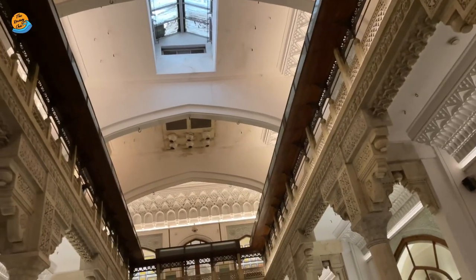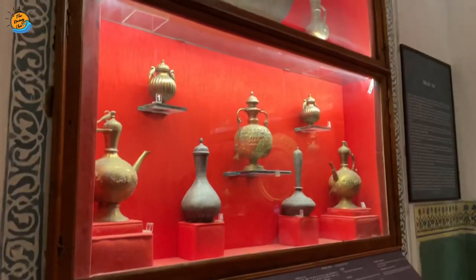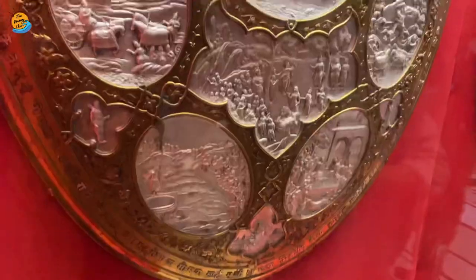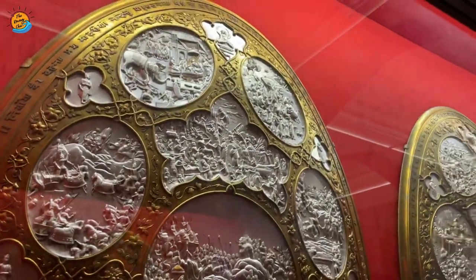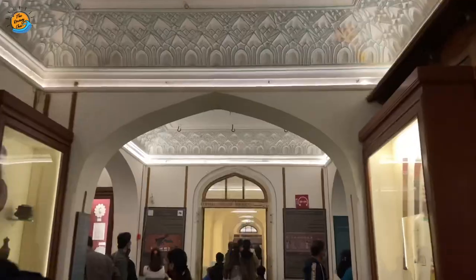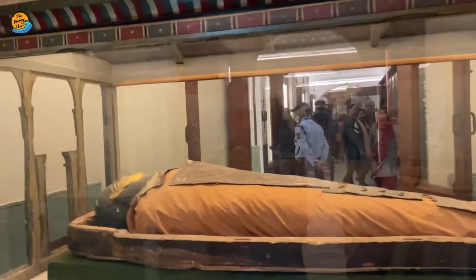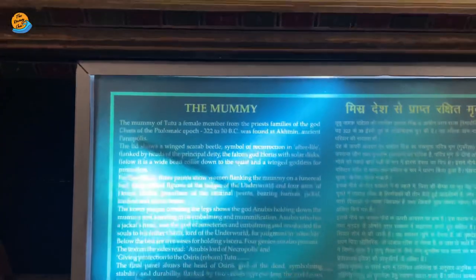Albert Hall Museum — a British-era beautiful piece of architecture with a Rajputana touch. Here you'll get a rich collection of artifacts such as coins, sculptures, paintings, carpets, etc. The main attraction of this is an Egyptian mummy. You can have a great experience here in art, so you'll definitely enjoy being here.